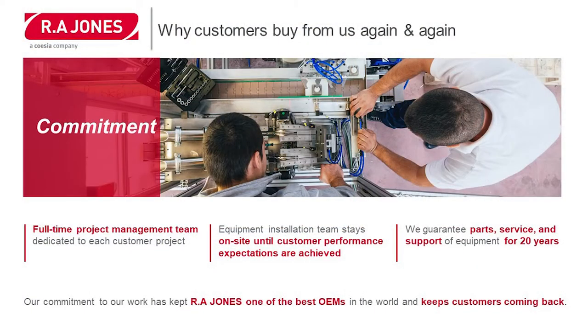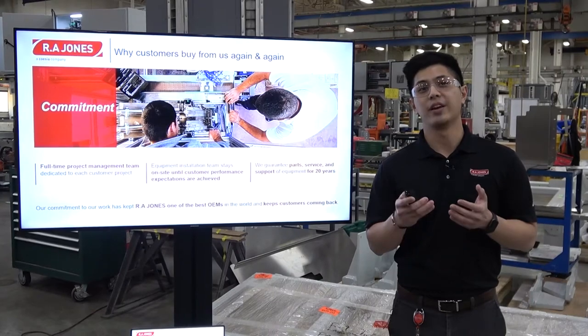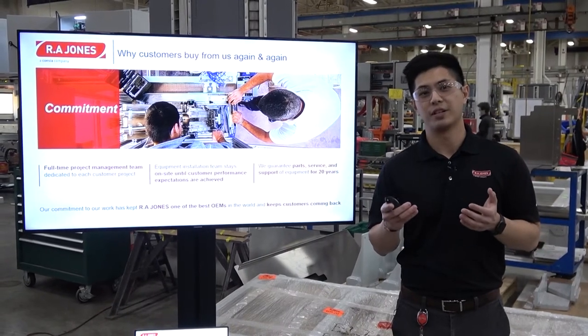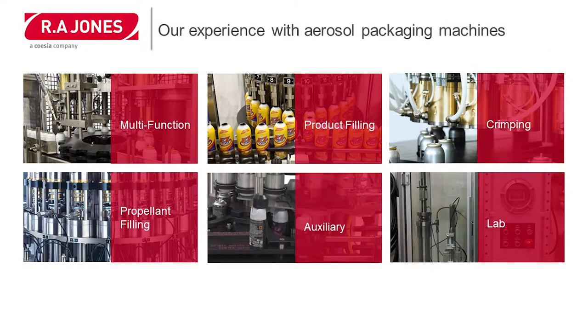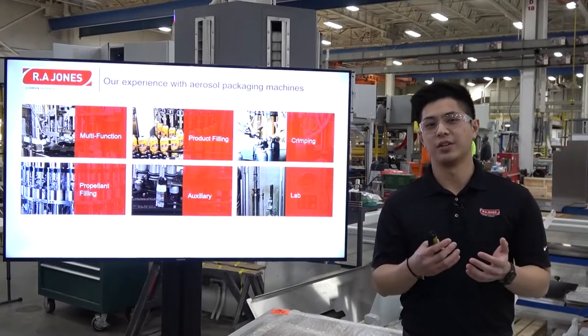Our commitment to our customers is shown through our full-time project management team that's dedicated to every project. Our equipment installation team stays on site until customer performance expectations are achieved. We guarantee parts, service, and support of this equipment for at least 20 years. As KP Aerofill, we have multiple ways to supply our machinery to our customers in the industry. As you see on the screen, we can apply them in multi-function scenarios or in single scenarios for product filling, crimping, propellant filling, auxiliary, or lab equipment.